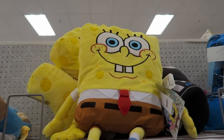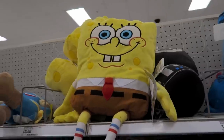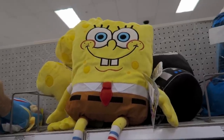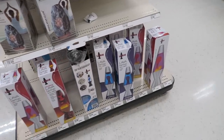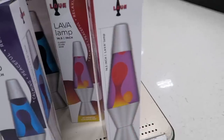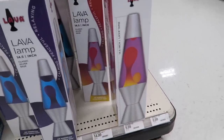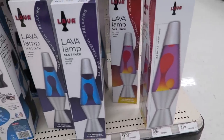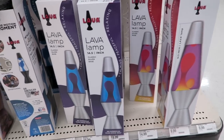SpongeBob! My dogs love watching SpongeBob — whenever we go away, we leave SpongeBob on the TV and it's like they're sitting there watching it. They have a bunch of lava lamps here — these are $19.99. I actually have this one right here. Bill and I broke it out about a week ago — we were bored so we just dug the lava lamp out because they're just fun to watch. When I was a kid my mom used to have one, so I always thought it was the coolest thing.